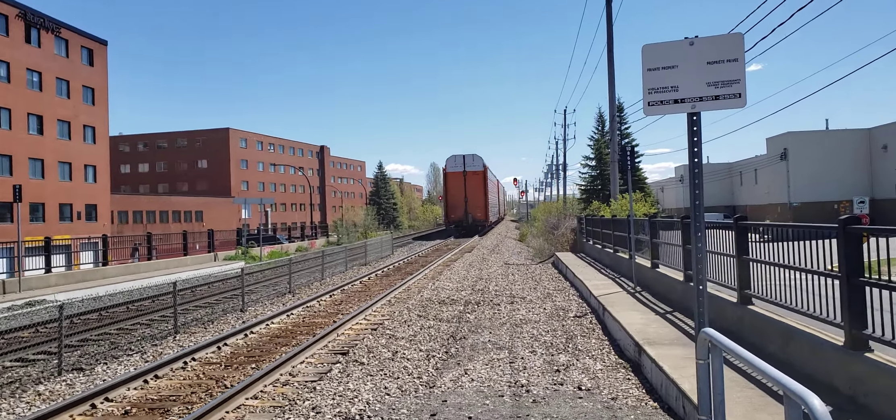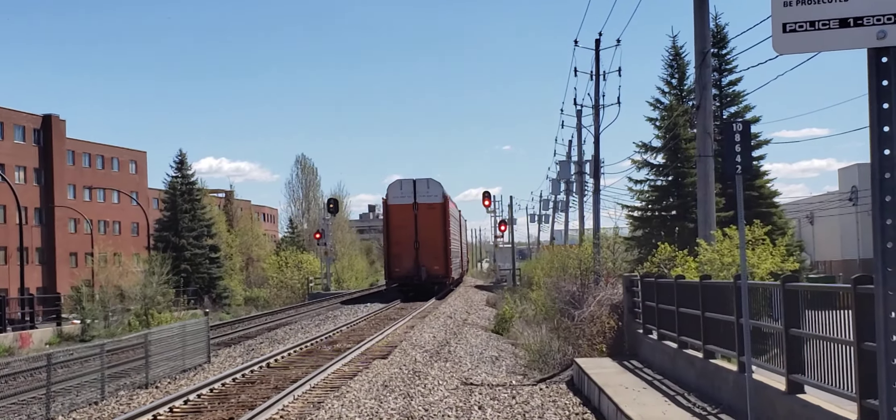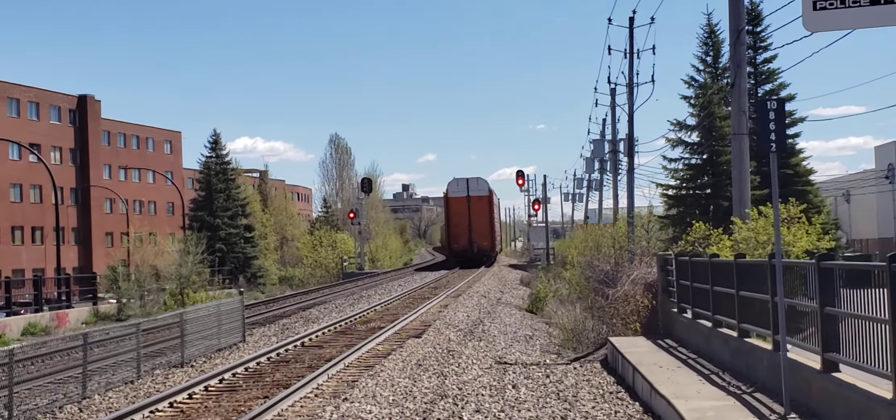There it goes, heading into St. Luke Yard. And it'll be back in about a couple of hours.